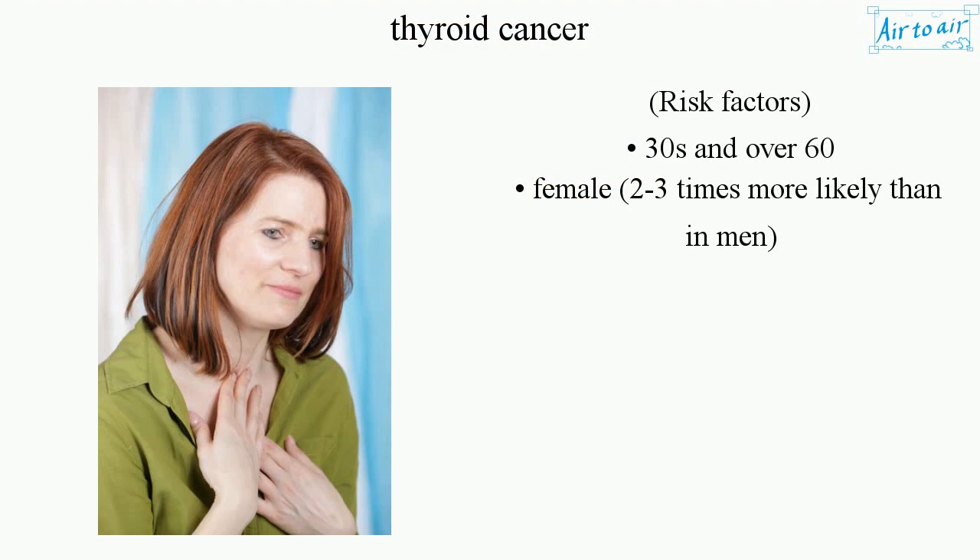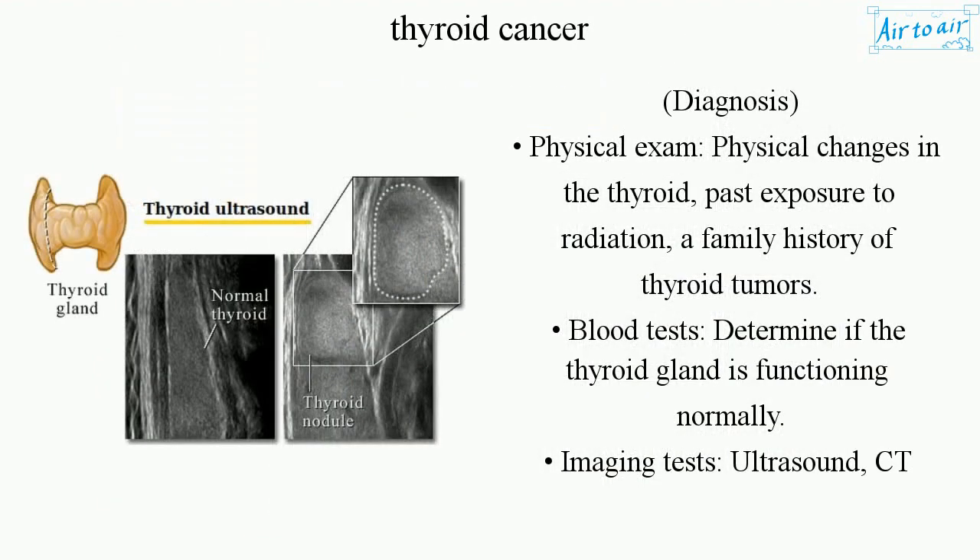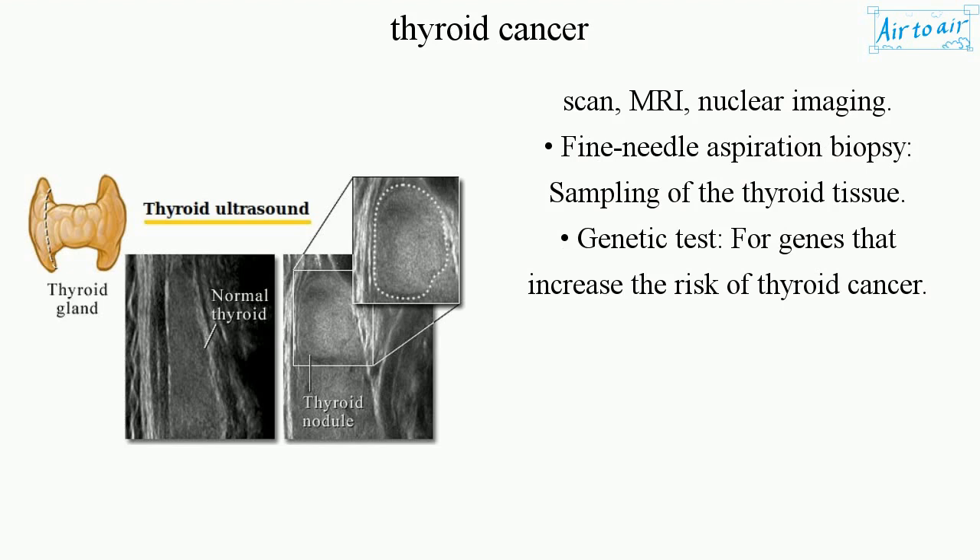Risk factors include being in your 30s and over 60, and being female — women are 2 to 3 times more likely to develop it than men. Diagnosis involves a physical exam for physical changes in the thyroid, past exposure to radiation, and a family history of thyroid tumors, as well as blood tests, imaging tests including ultrasound, CT scan, MRI, and nuclear imaging, fine needle aspiration biopsy for sampling of the thyroid tissue, and genetic tests for genes that increase the risk of thyroid cancer.